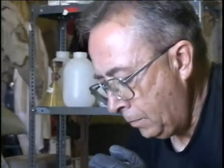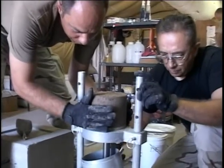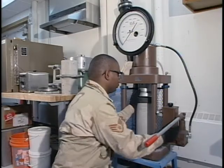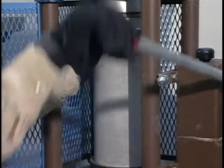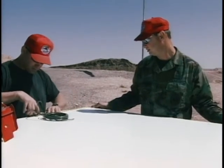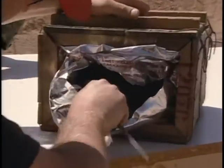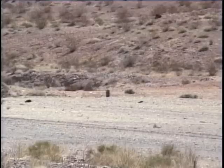Red Horse units also possess the capability to perform their own materials testing in the field or in their own laboratory, enabling quick time results and providing the engineer on site immediate answers. They provide base denial to include fire destruction, explosive demolition, component removal, equipment sabotage, and mechanical destruction.